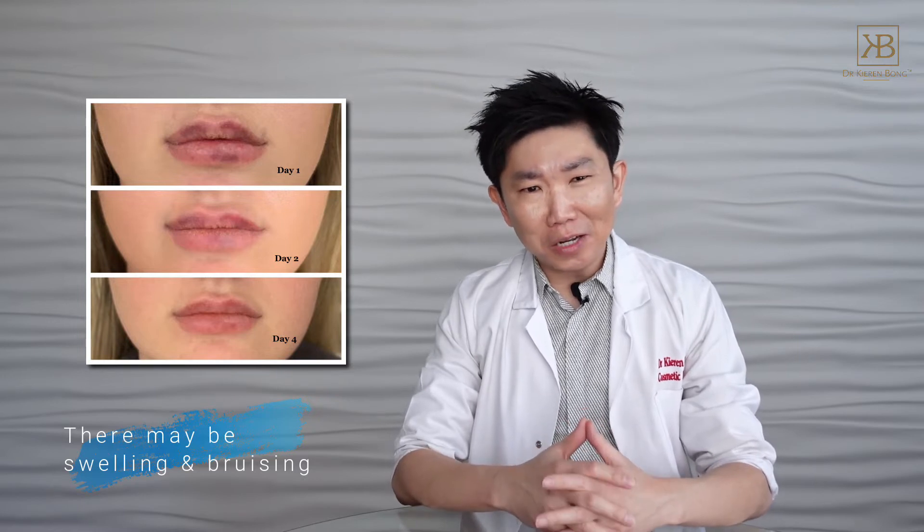These are the two most common side effects. They generally last no more than a few days and are usually quite minor. Assuming you don't get to see bruises and swelling, how do you tell if someone has had lip injections?